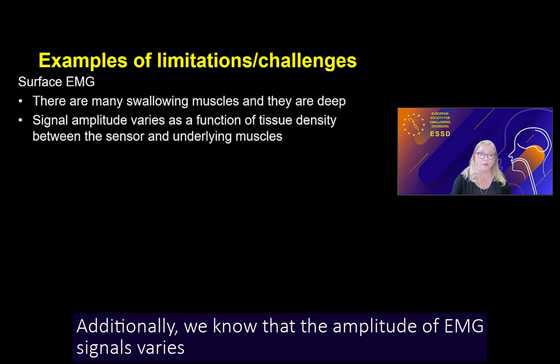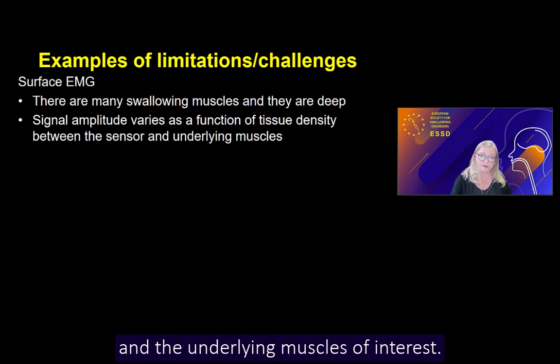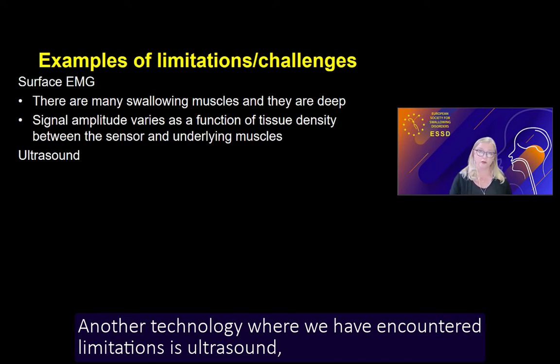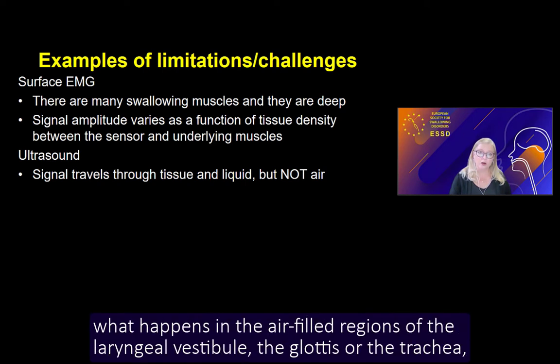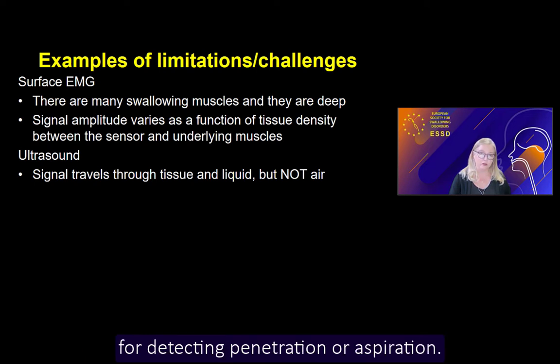Additionally, the amplitude of EMG signals varies as a function of the amount and density of tissue that lies between the sensor and the underlying muscles of interest, so there are actually no available norms to enable easy comparison across people. Another technology where we have encountered limitations is ultrasound. We know that the signal travels well through tissue but degrades when it comes into contact with air. Given that we are most interested in knowing what happens in the air-filled regions of the laryngeal vestibule, the glottis, and the trachea, this limitation makes it inherently unlikely that ultrasound will be useful for detecting penetration or aspiration.